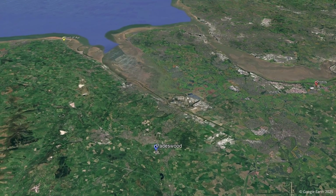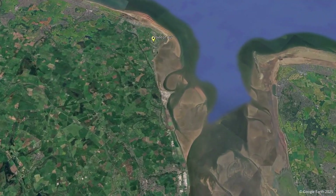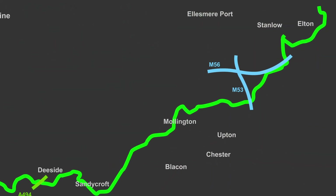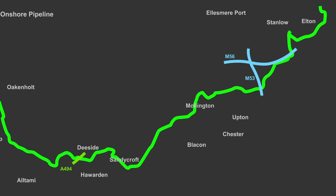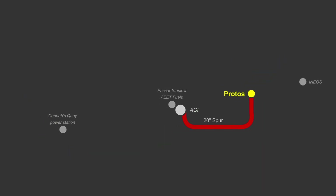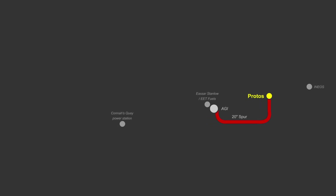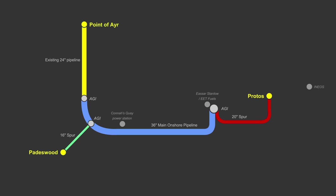As part of the plans, Point of Air gas terminal will be decommissioned and repurposed to compress CO2 before it is piped to the Douglas processing platform. Returning to the new spur pipelines, they will take the form of underground pipes ranging in diameter from 508 millimetres (20 inches) to 914 millimetres (36 inches). A smaller 20-inch diameter, 4.5-kilometre pipe will connect the Protoss cluster to an above-ground installation (AGI) on the edge of the Stanlow site. A further 31-kilometre, 36-inch pipeline will run from this AGI to the existing gas pipeline. A further 16-inch spur will run from Padeswood and will connect to the new 36-inch pipe close to Northop.